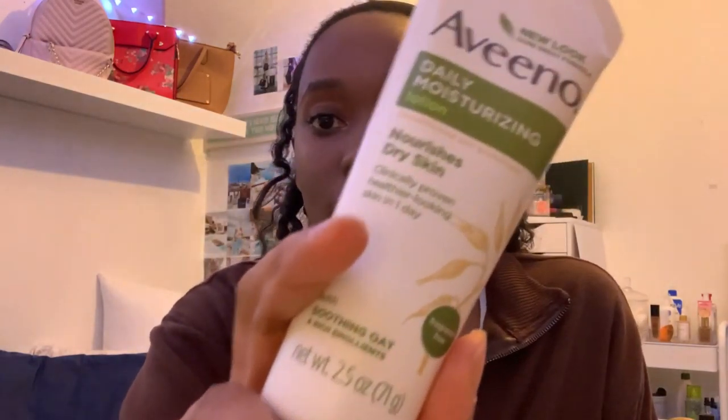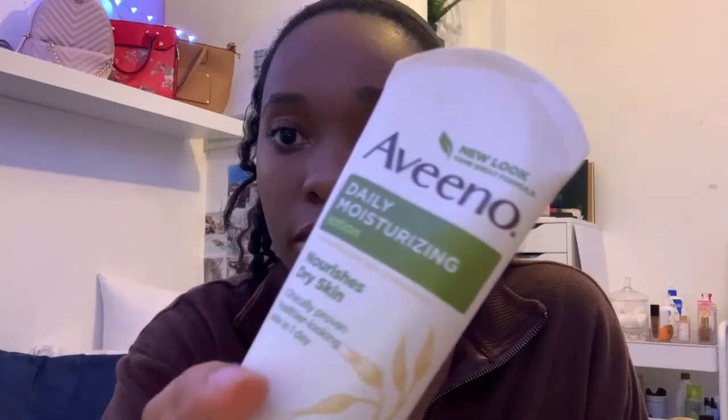In my purse I also have lotion because my hands get dry, so I have this one from Aveeno — super cute, very big. I also have mascara; this is the Maybelline Colossal Volume.